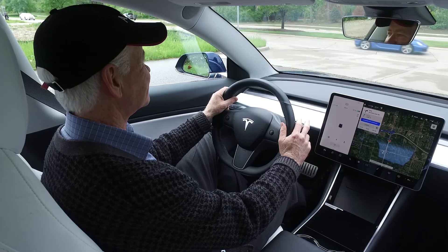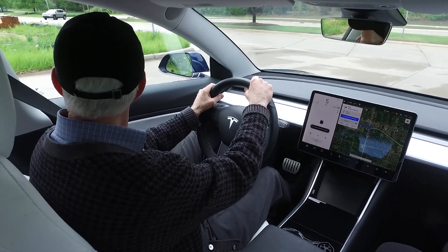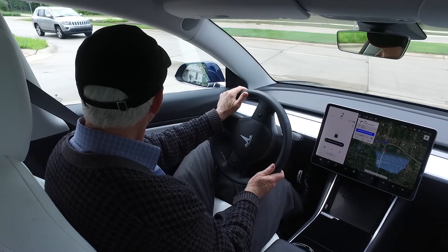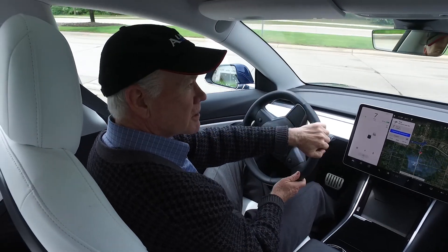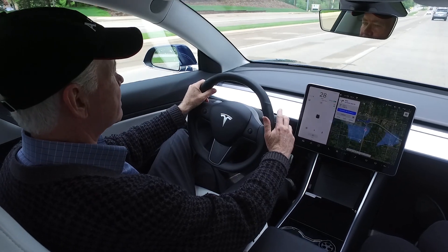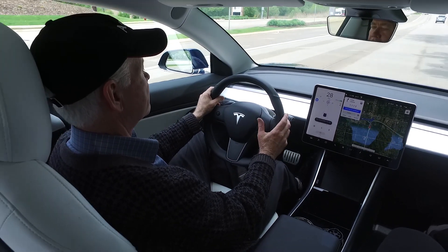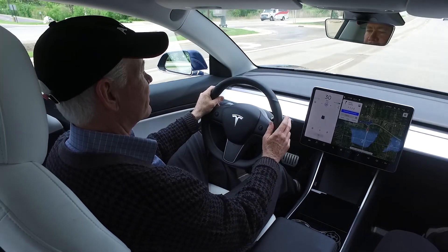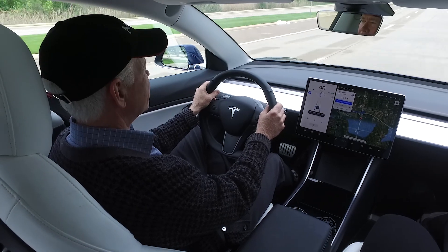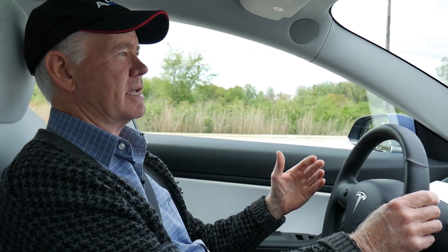Here we go. Until you get out on the road you can't turn on autopilot. Once I get going we'll see how it goes. Now we're in autopilot mode — it went on by itself. Okay, we'll see how it drives.